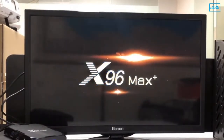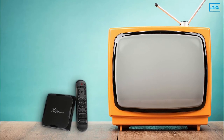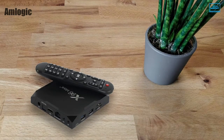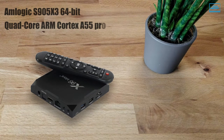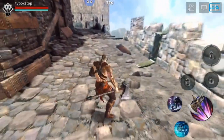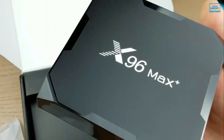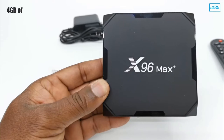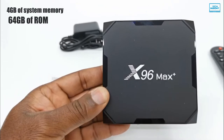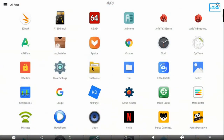The X96 Max Plus is a worthy upgrade of the X96 Air with more processing power and storage capacity. This Android TV box replaces the previous S905 X2 chip with an Amlogic S905 X3 64-bit quad-core ARM Cortex-A55 processor to offer a better gaming experience than other Android TV boxes. The GPU is based on the Mali G31 MP2, which offers modest performance. The 4GB of system memory and 64GB of ROM give you peace of mind when it comes to browsing and storage, allowing you to run more apps and games faster with fewer crashes.